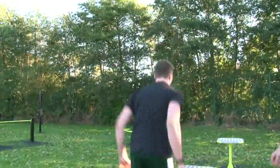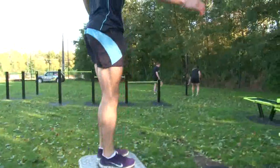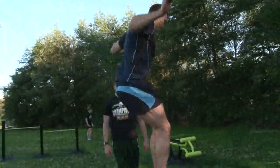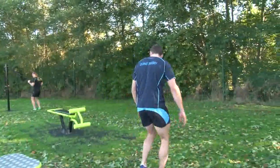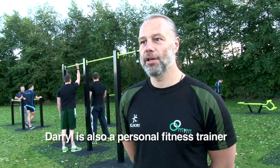I intend to be using this all the time, seven days a week if possible. It's about getting more people out into the environment. Sometimes gyms can be a sweaty, very enclosed, claustrophobic environment. Get out, use the fresh air, and see the benefit of training outdoors.